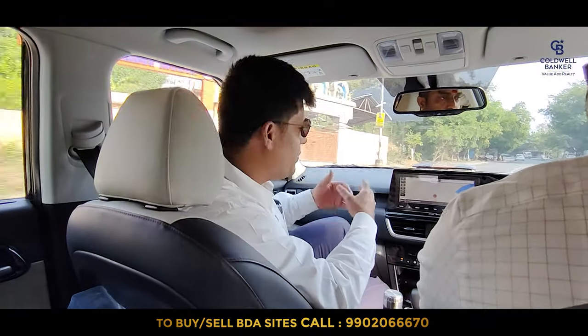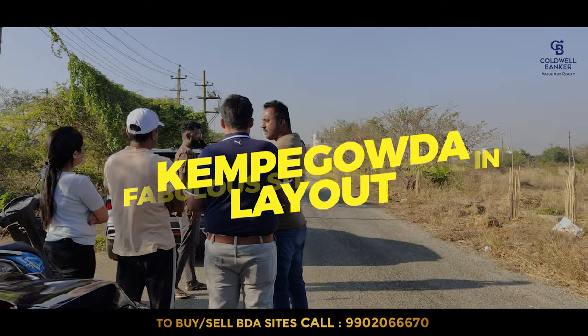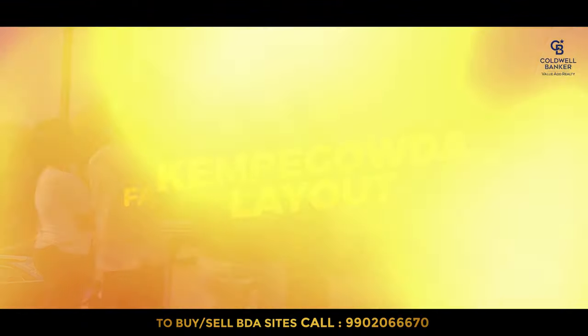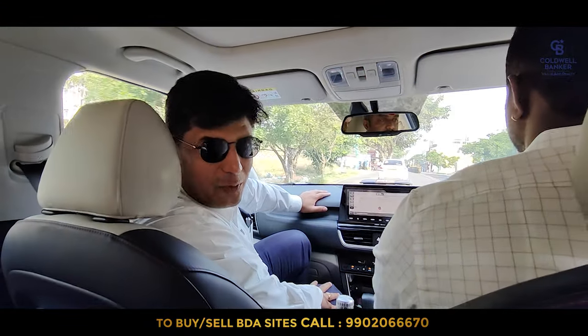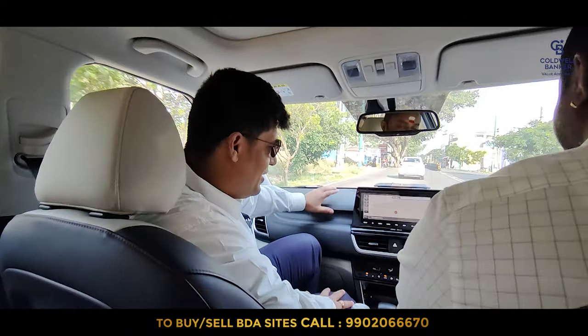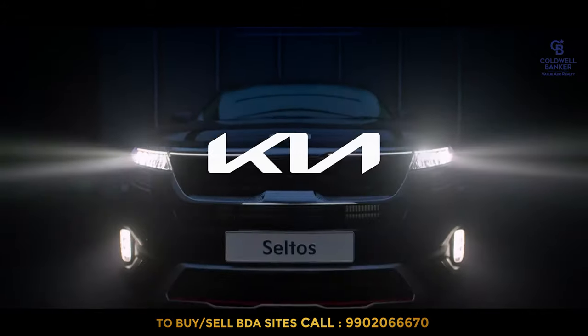As usual we are going to property inspections. We are wanting to show some fabulous sites on sale at a very reasonable price, but one change — Satish had changed his favorite Innova and we're now in a brand new Kia Seltos.